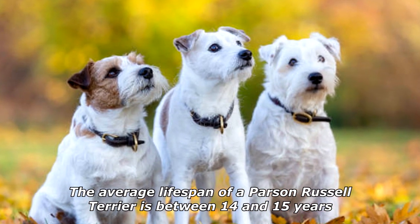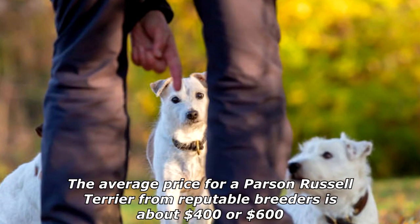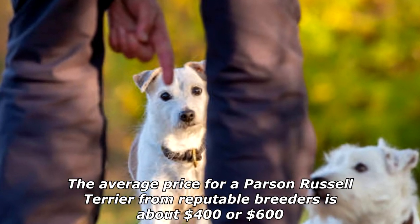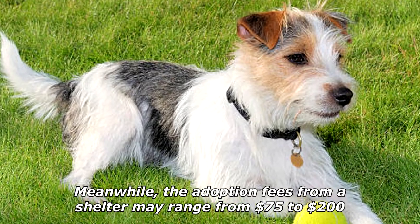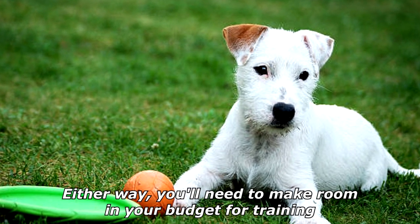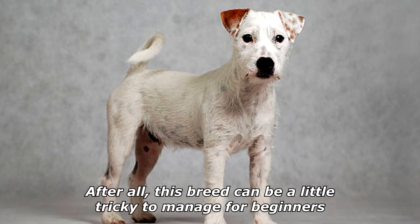The average lifespan of a Parson Russell Terrier is between 14 and 15 years. The average price from reputable breeders is about $400 to $600, while adoption fees from a shelter may range from $75 to $200. Either way, you'll need to make room in your budget for training, as this breed can be a little tricky to manage for beginners.